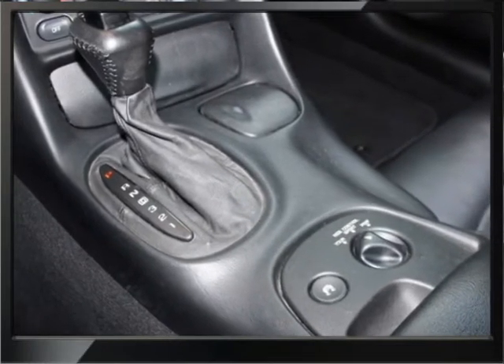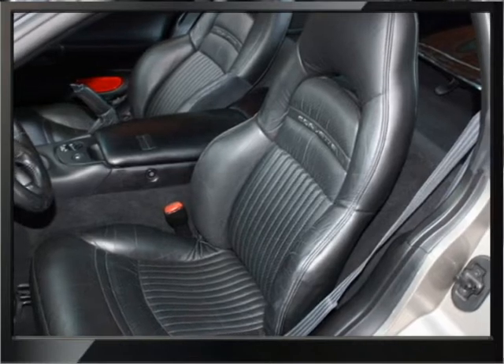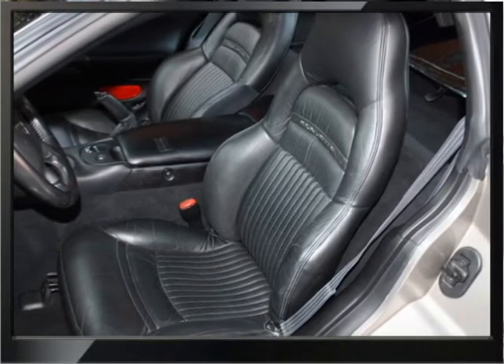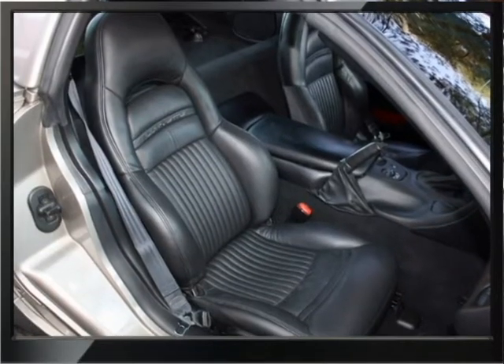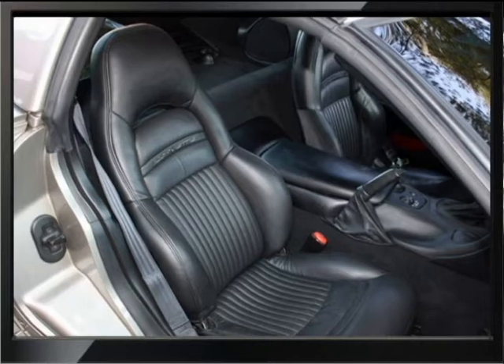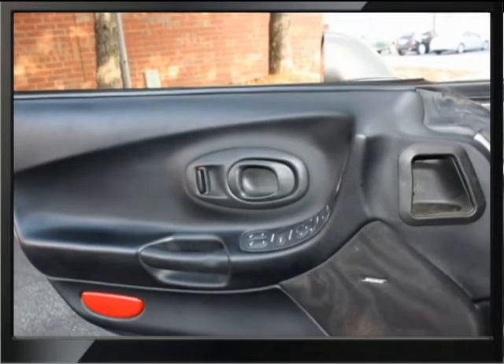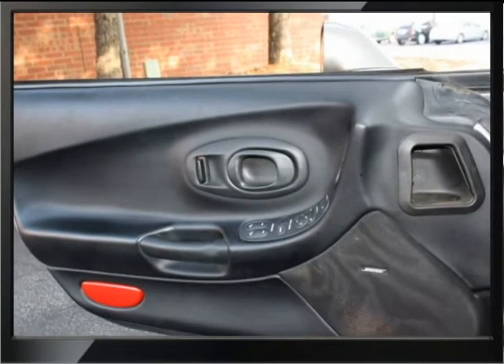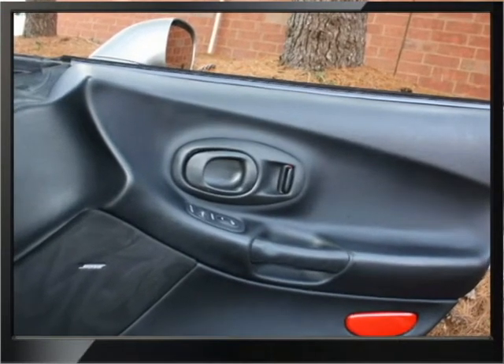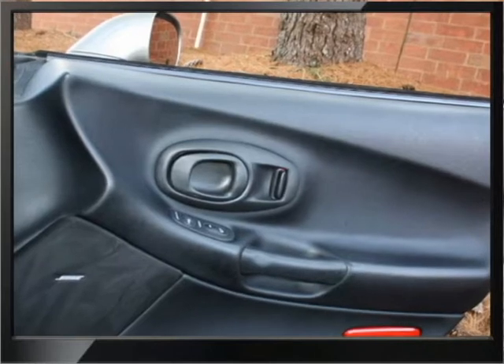The front bumper on this car has a small crack by the left park light and a scuffing mark there also. We are not planning to repair this at this price level. Also on the right side of the rocker panel under the door it has a scratch — like he may have scratched it on the curb or something.